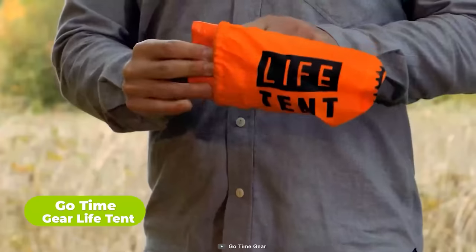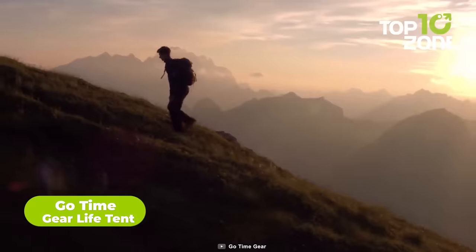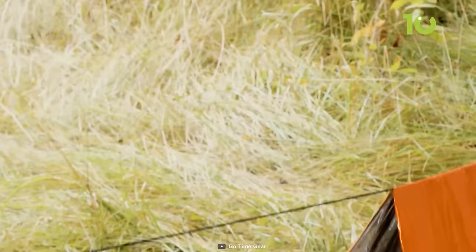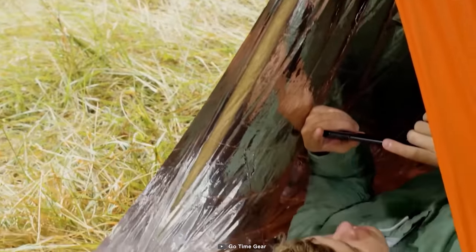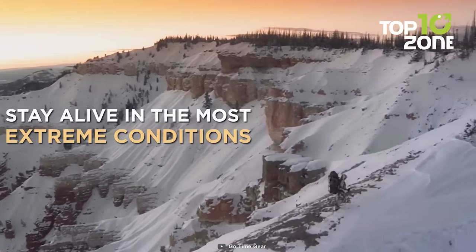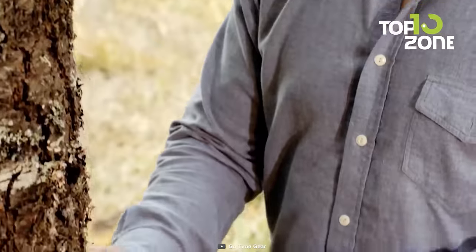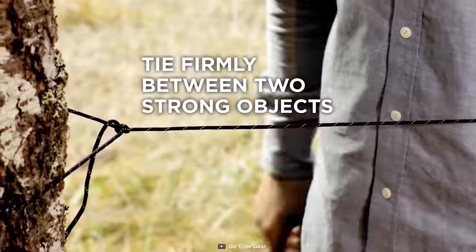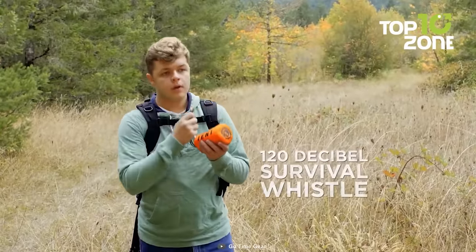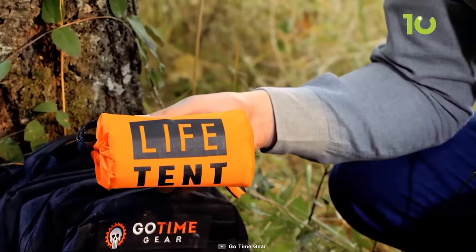The GoTime Gear Life Tent is an ideal choice for emergency situations if you are an avid survivalist who knows that weather can be unpredictable. This compact, weatherproof tent is suitable for two people and is made from durable, tear and puncture-resistant pet mylar material. It is designed to reflect 90% of your body heat, keeping you warm and dry in wind, rain, and snow. Thanks to its ease of setup, all you need to do is find two trees, hang the tent between them, and weigh it down with rocks or gear for added stability. The Life Tent kit also includes a 120 decibel whistle that can alert rescuers up to one mile away. Additionally, the Nylon Core Parasync drawstring can be utilized to secure or fix gear and backpacking supplies.